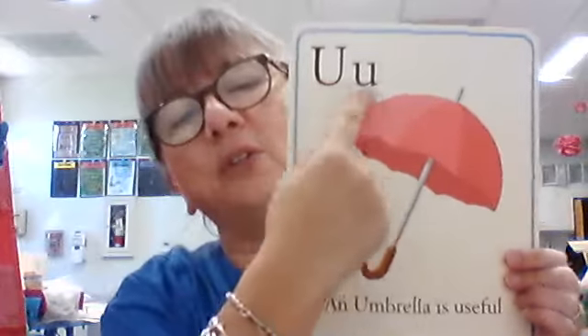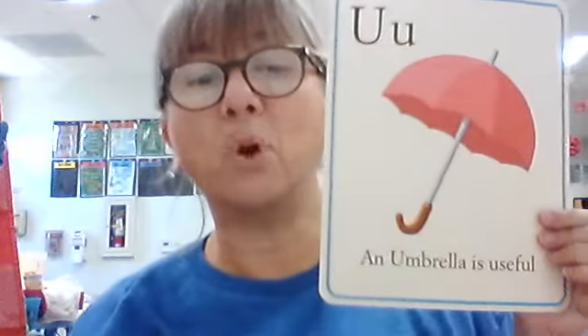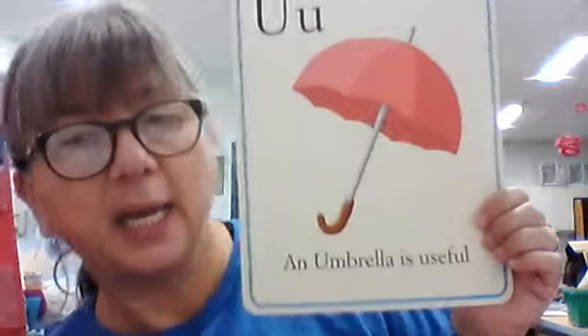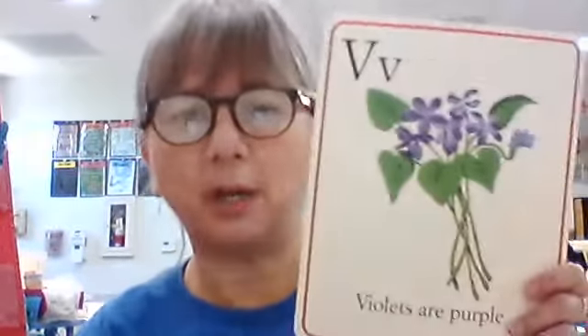Big U, little U. What sound does it make? Uh. What is this a picture of? Umbrella. What does our sentence say? An umbrella is useful. It's useful if it rains, or some people use it to shade themselves from the sun too. But it doesn't rain too much here, so we don't use them very often.